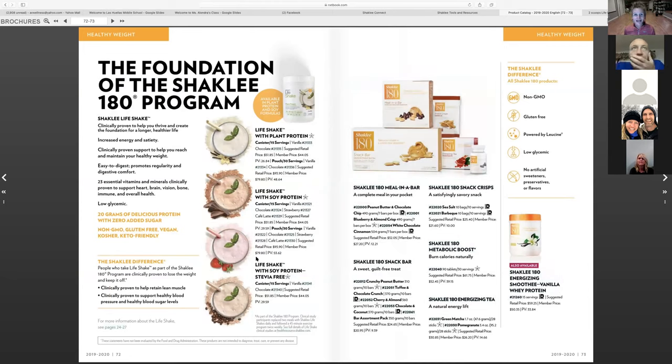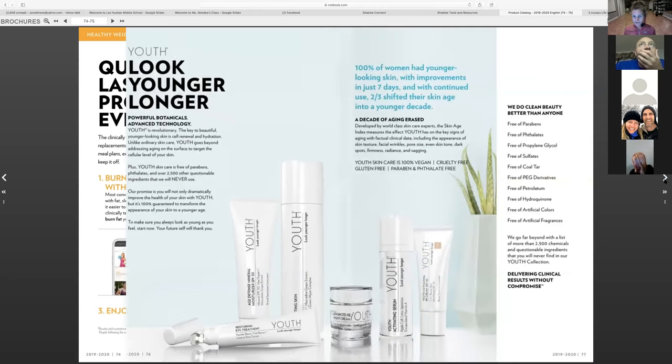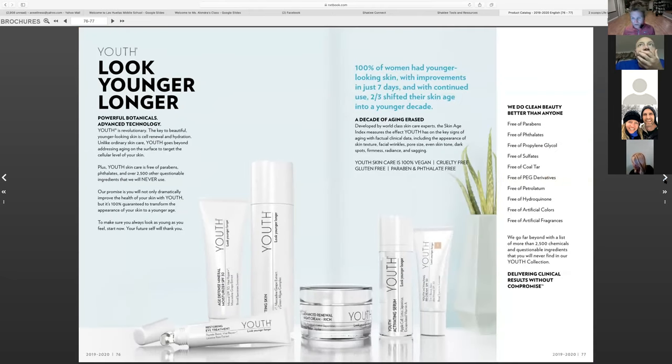Metabolic boost helps with your metabolism. Green tea is also excellent for stimulating your metabolism and helping with cravings. The whole 180 program has a ton of research to help with making sure you're keeping muscle mass.